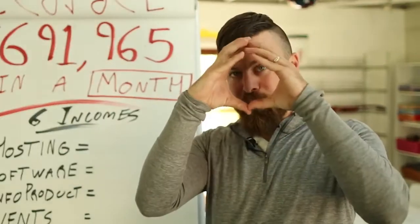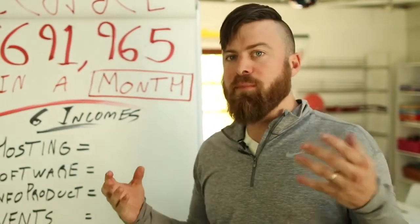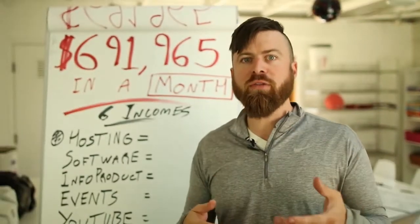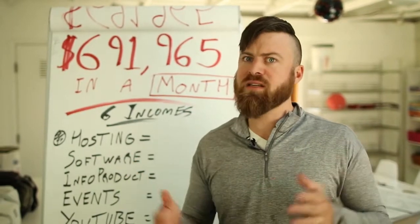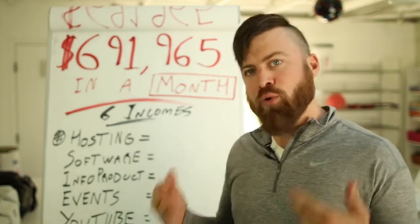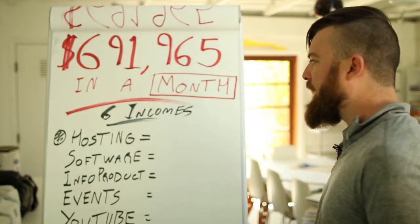I want to keep in mind, I have zero employees. Big fat zero employees. Hopefully this will be motivational to you. I don't usually do this sort of video, but it'll show you that you don't need to build a big business or all that stuff. You can have a business running completely by yourself and make some pretty significant amount of money. So let's get into the different incomes I have.